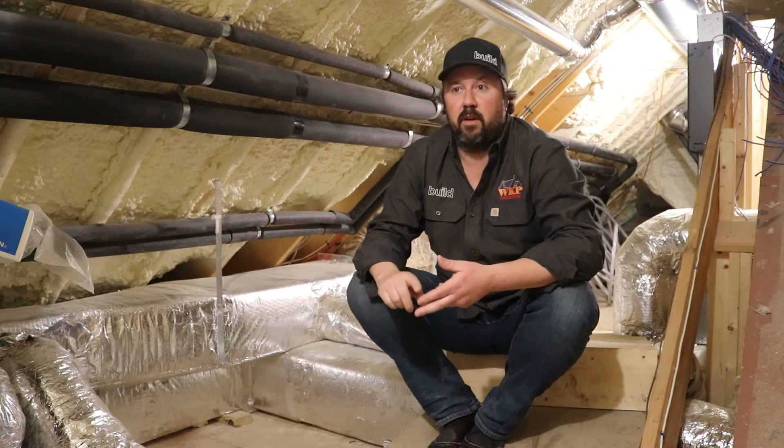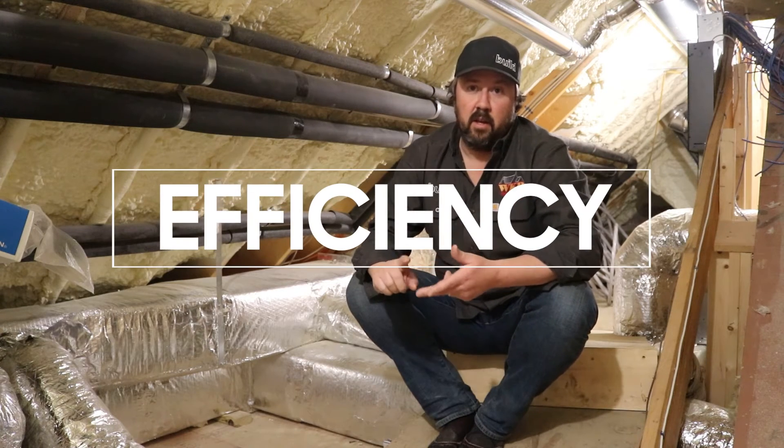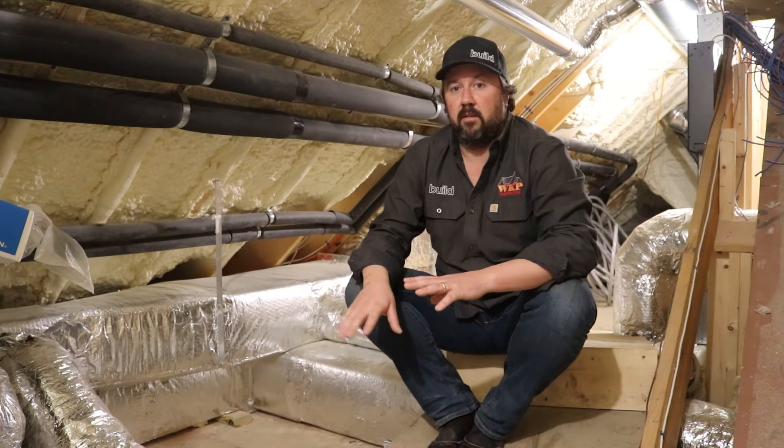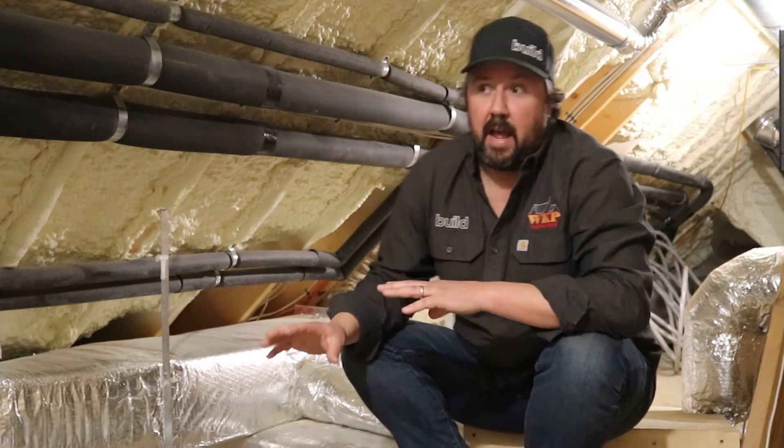I'm going to touch on two things, and this will be a fairly quick video: efficiency and comfort — the two most important things to look at when installing an HVAC and duct work system in an attic.